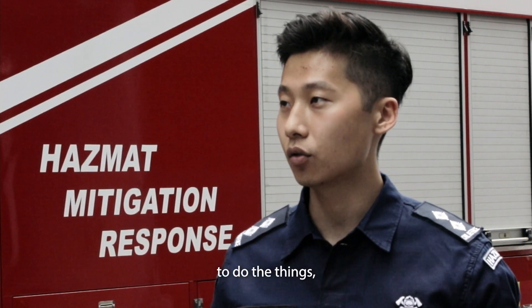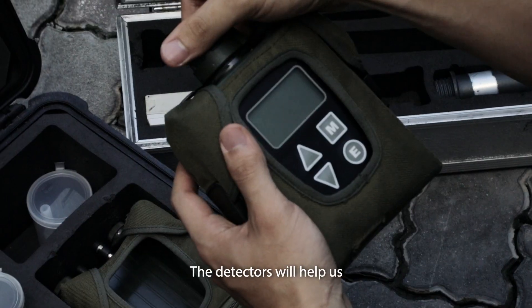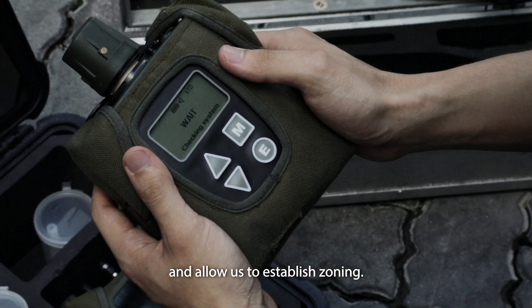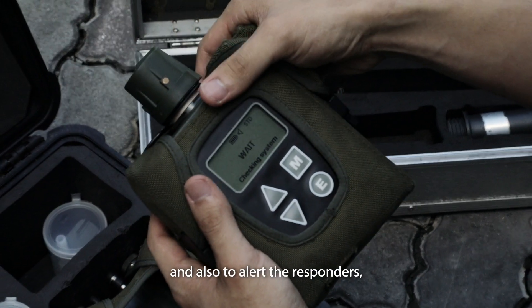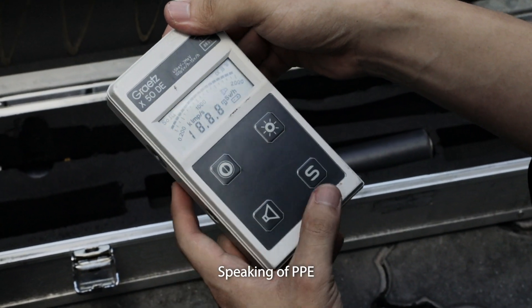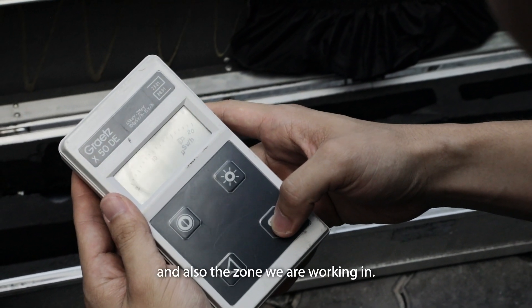It was really cool to do the things that we usually see in the movies. What are some of the equipment you will bring along when attending to a Hazmat incident? The most important equipment for all Hazmat cases will be the detectors. The detectors help us gather information to identify the type of incident agents involved and allow us to establish zoning. The zoning is determined by the levels of readings reflected on the detectors. Zoning is very important to prevent contamination and to alert responders to take necessary actions such as donning the proper PPE for the respective zones. PPE is also another key piece of equipment — the type we wear depends on the nature of the incident and the zone we are working in.